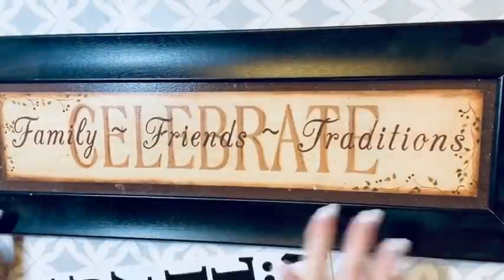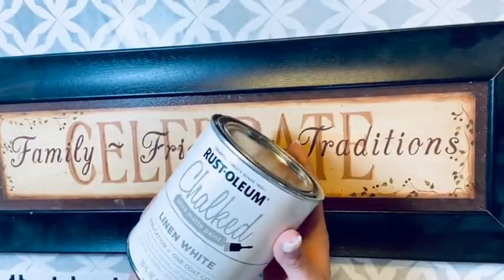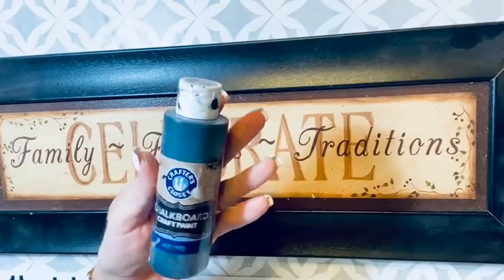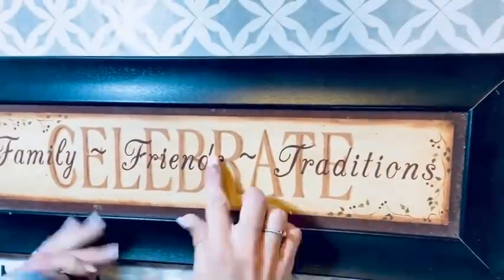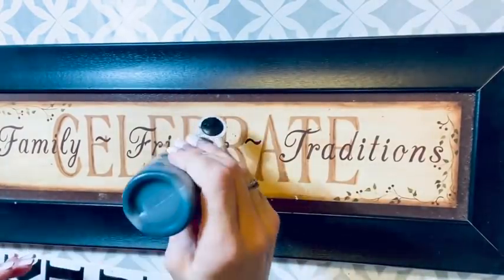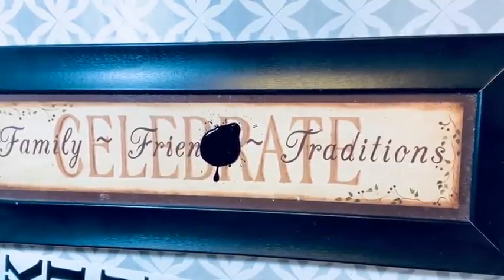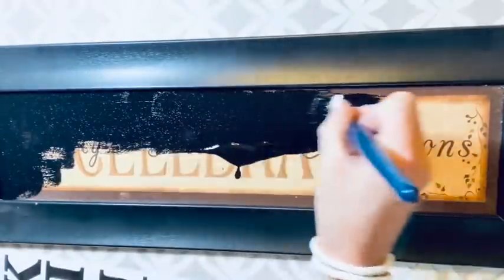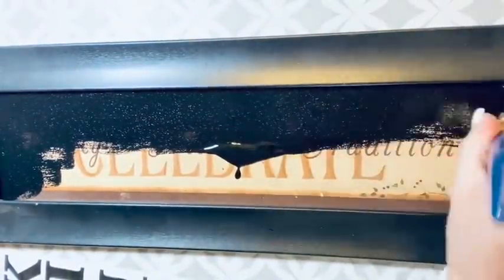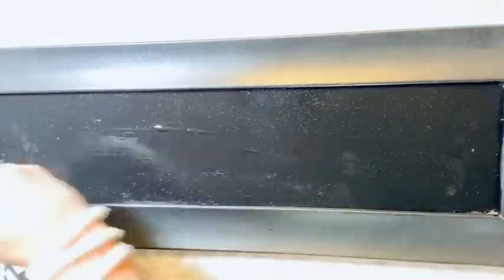For this first DIY, I have a sign I picked up a couple months ago at Goodwill for about $2.99. I've got some Rust-Oleum chalk paint, stickers from the Dollar Tree, and my black paint from Dollar General. First thing I do is wipe this down really good. The picture on it was cute but it wasn't what I wanted — as soon as I saw the frame I knew exactly what I was doing with it.